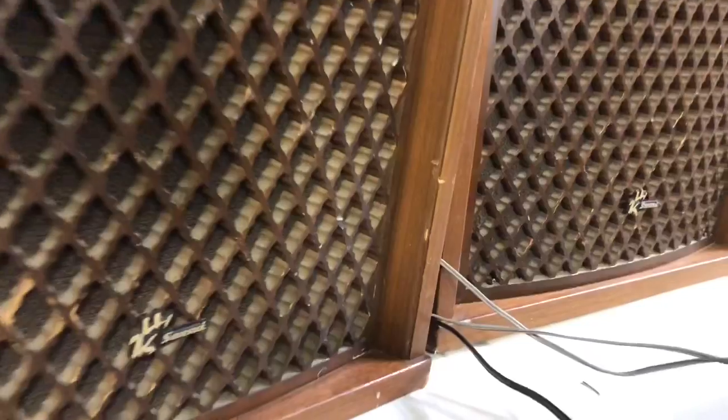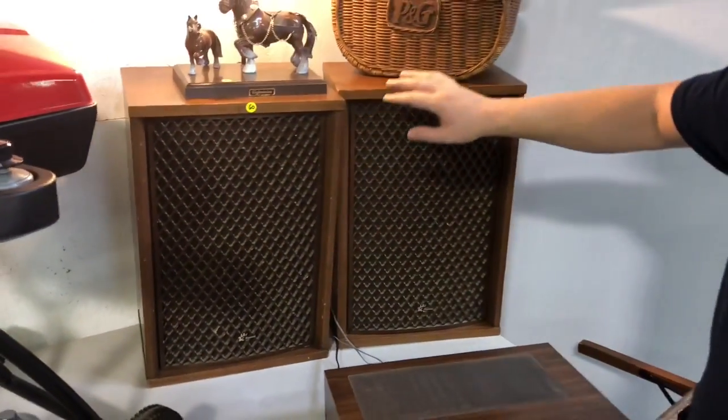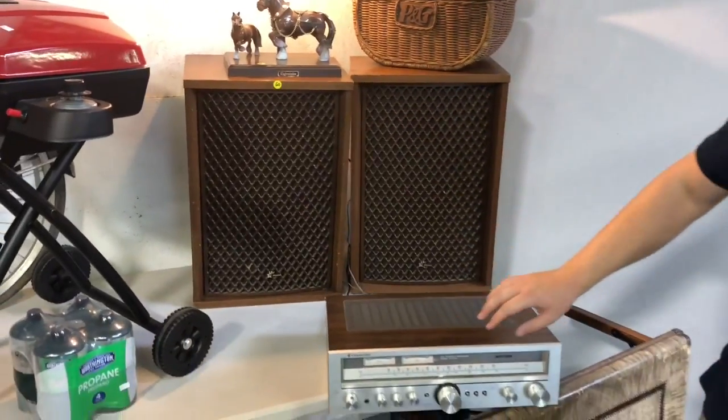Last but not least, we have some amazing vintage speakers. These are Sansui SP-1200 cabinet speakers, and they sound terrific.